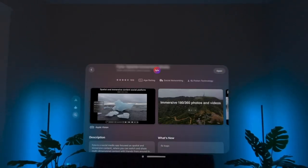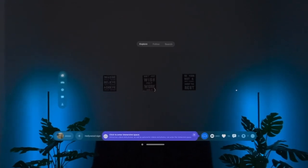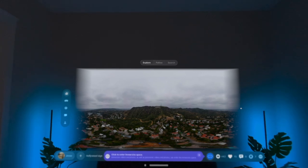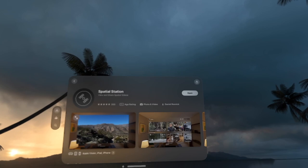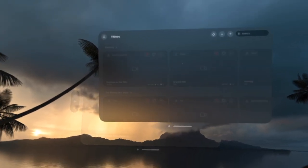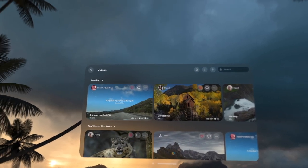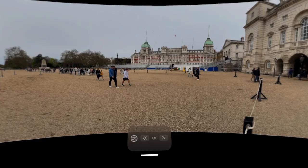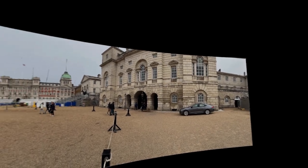This app, along with its iPhone and iPad counterparts, allows users to upload their personal spatial photos and videos for other Vision Pro users to then go and watch in immersive 3D. Now, Fyta isn't too dissimilar from Spatial Station, the app that I featured in my most recent video — I'll link that one at the end of this one, just in case you haven't had an opportunity to check it out. But Fyta is essentially a social media app for spatial content.